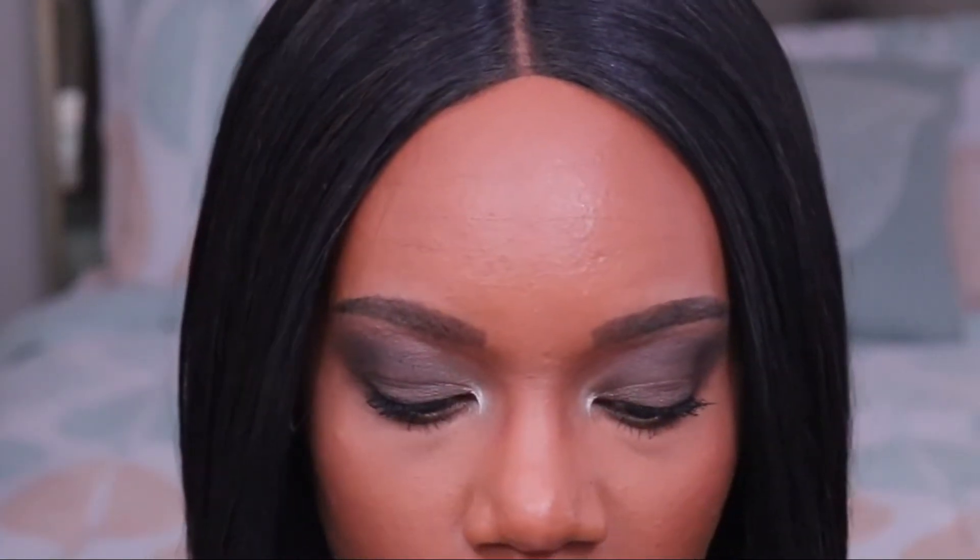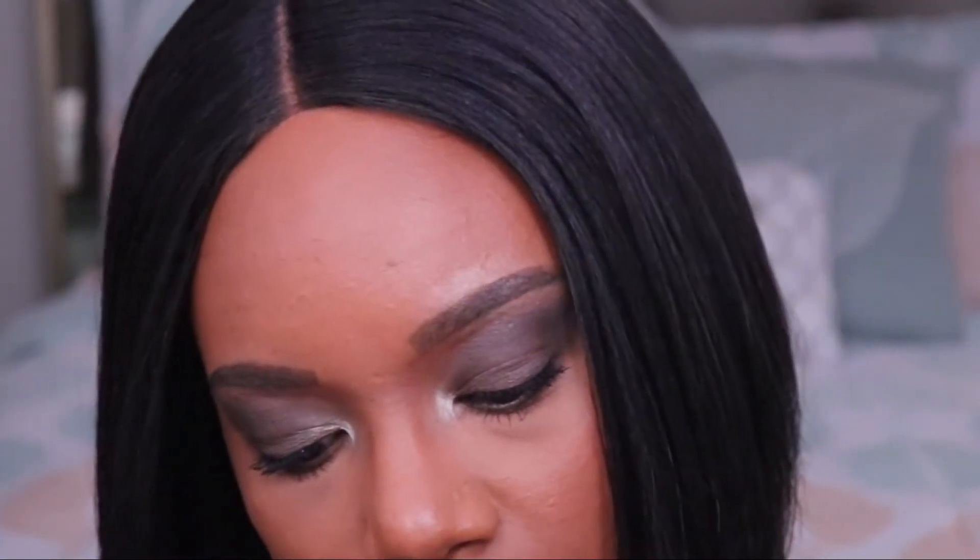Here is look number one. On my lips I have the BECCA Ultimate Lip Color — I'll have it in the description bar — in the shade 'Soufflé.' I decided to go with a pinky nude because my eyes are quite smoky. This is actually more smoky than I was envisioning, but I do still like it. Let me know what y'all think!